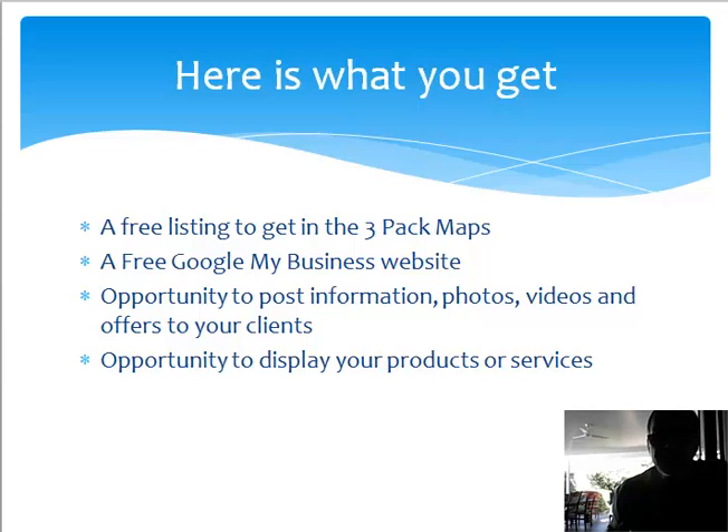Then you've got an opportunity to post information. This is text that you can post on a regular basis. I suggest you post every day, at least five days a week, or even three to four days a week, but be consistent.